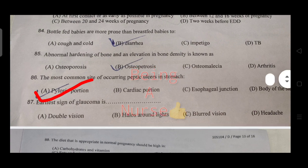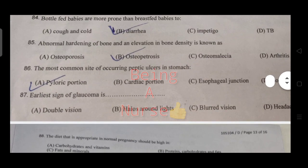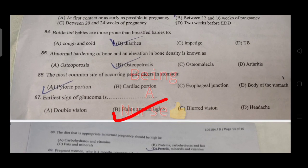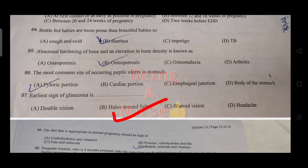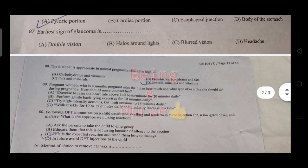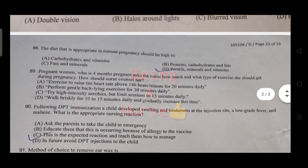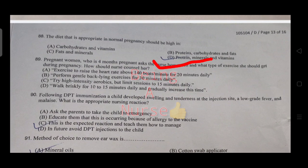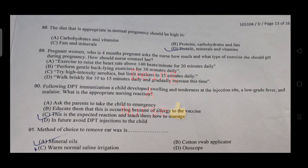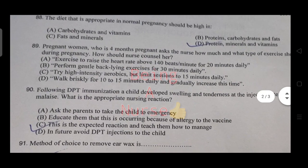An early sign of coma includes seeing halos around lights. The diet appropriate in normal pregnancy should be high in protein, minerals, and vitamins.